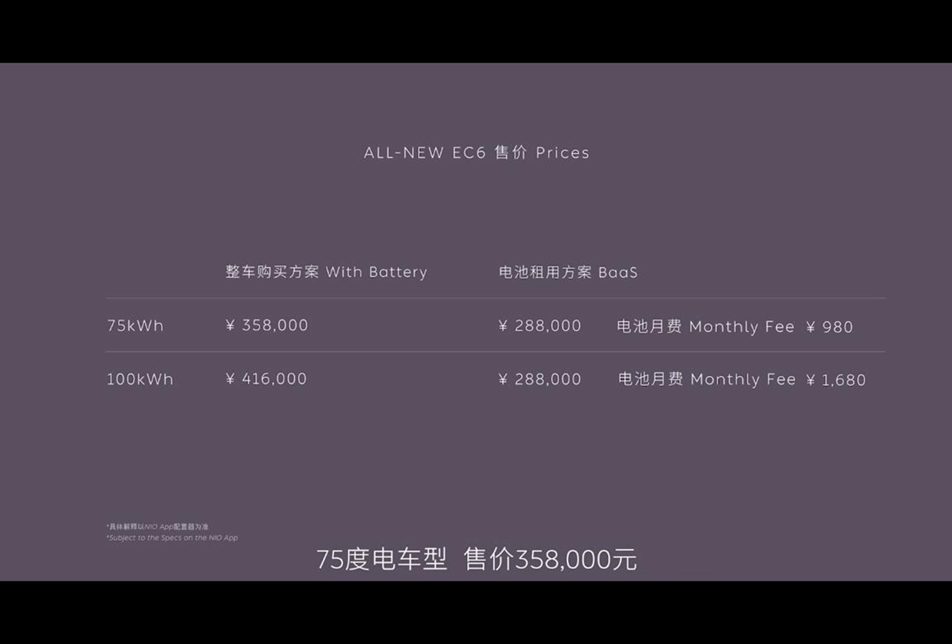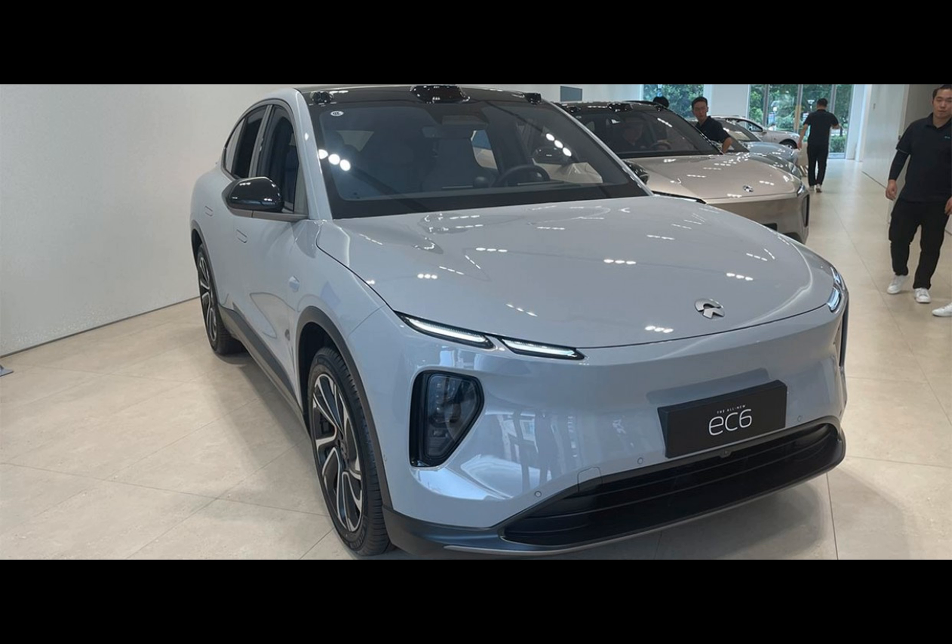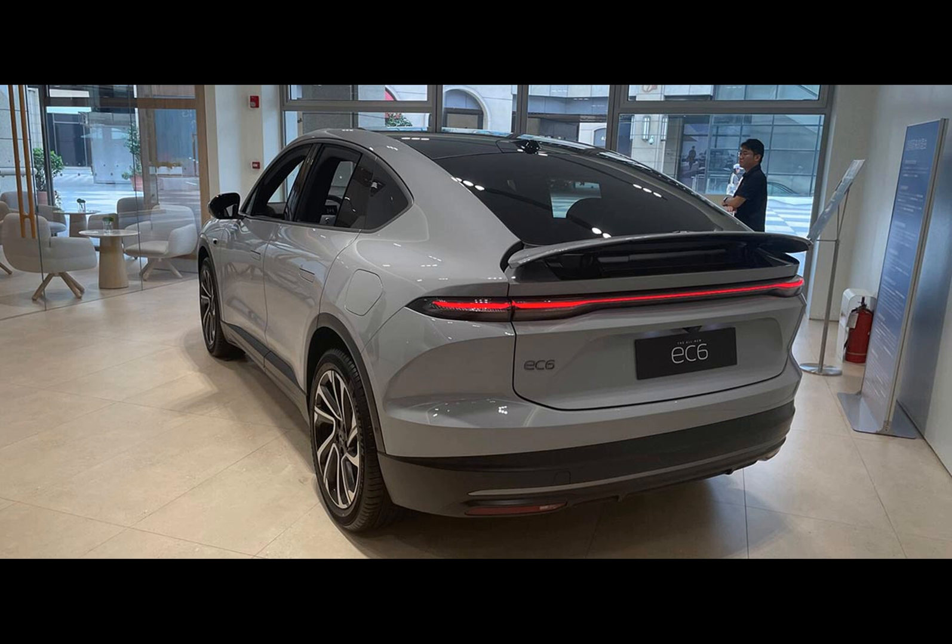Why, you ask? Well, it seems the EC6 is crafted for a niche audience, diverging from the ES6's broader target, which NIO cannot afford to flop.